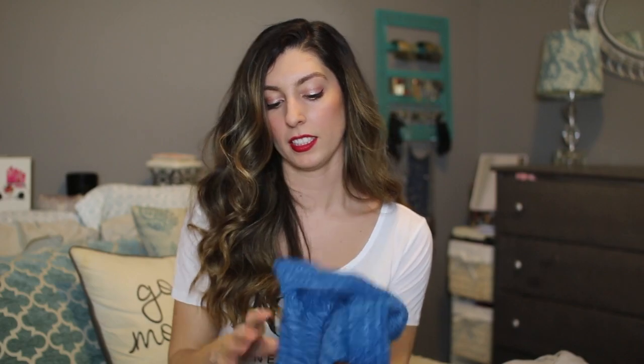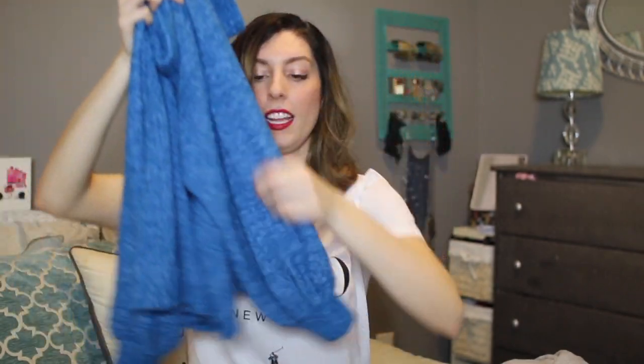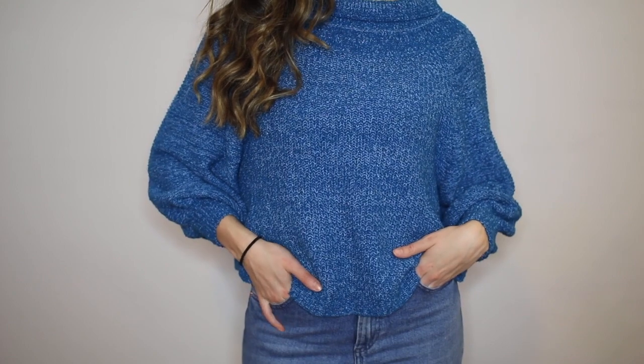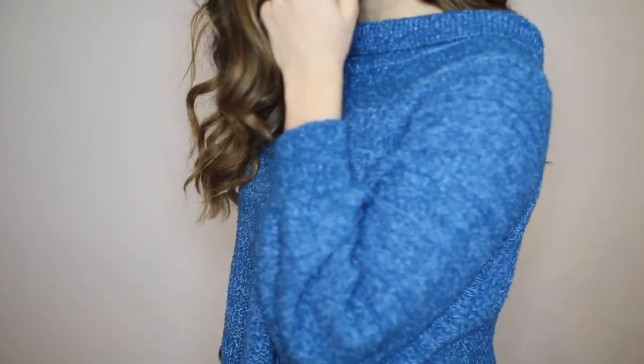Next up is Macy's. I got this really cool Free People sweater. It's slightly cropped with a balloon sleeve detail and a cowl neck — a looser cowl neck so you could wear it off the shoulders if you wanted. It's a really pretty blue color twisted with a baby blue yarn. One tip about buying Free People clothing: it hardly ever goes on sale, but I buy it from Macy's because you can always use that 25% off or whatever coupon promotion is available. That is my secret.